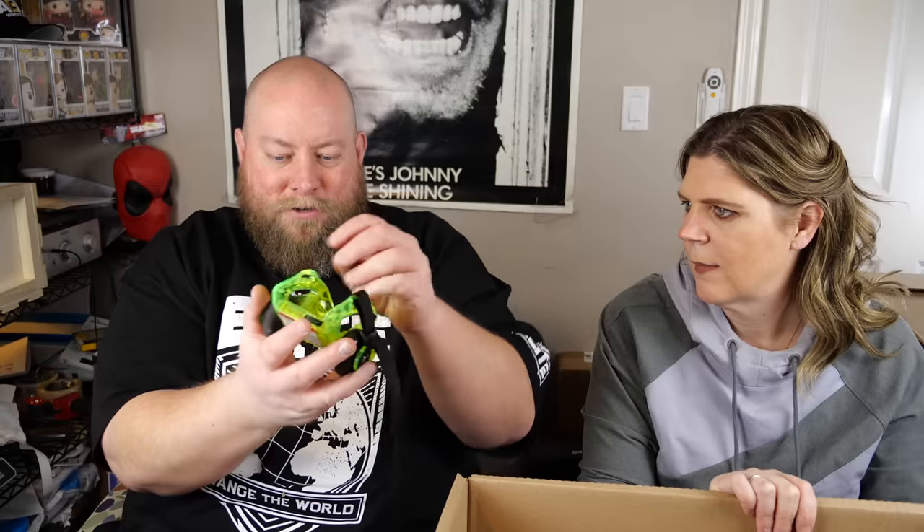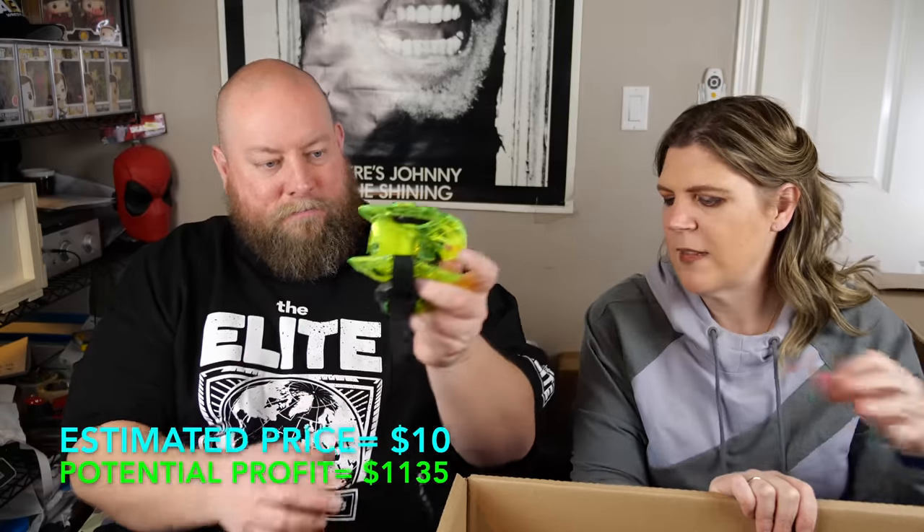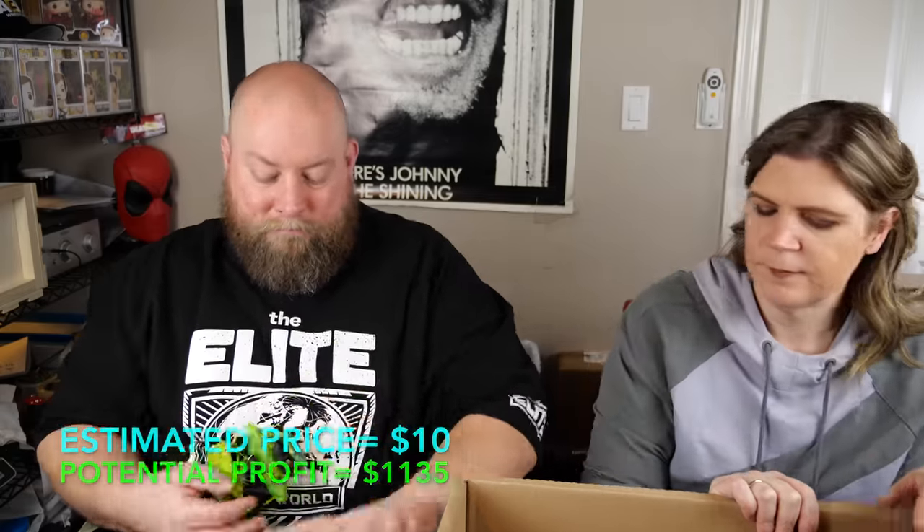An interesting item: attachments that go onto the back of your shoe to make them into wheeled shoes — like Wheelies but these clip onto any shoe. They're the Razor brand, used and a little dirty. The final item in this box is sippy cups. That's it for box 15.